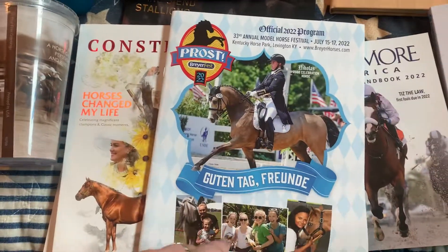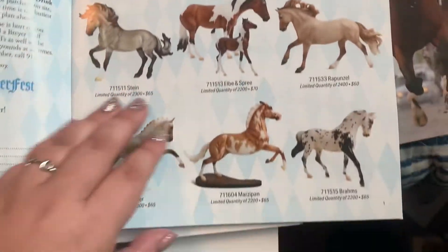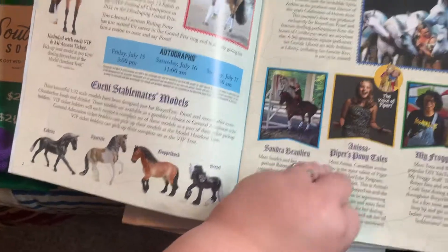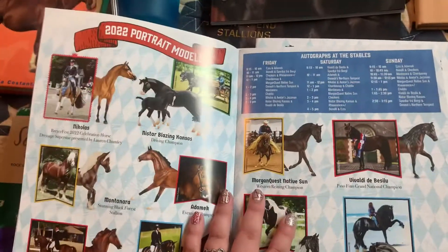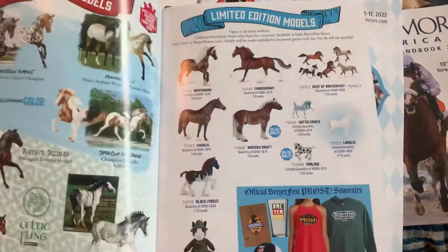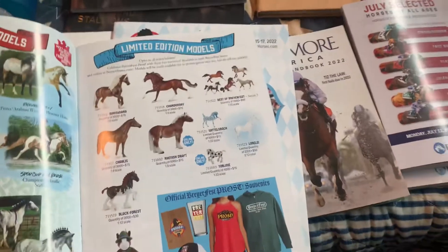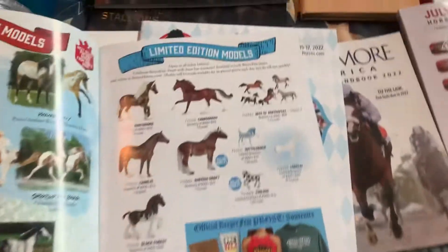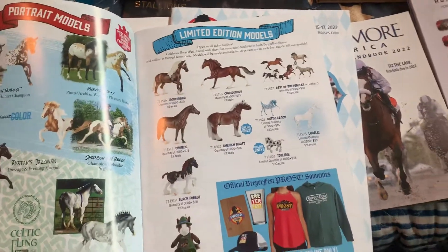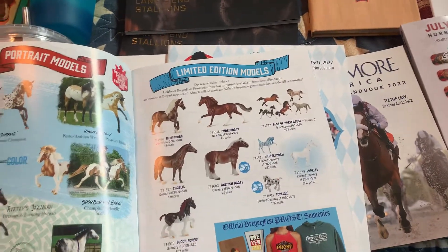Here's the program from Briarfest — all the horses, the stablemates, all the guest horses and portrait models. I also got a t-shirt and a glass, but the glass is in the dishwasher and the shirt's in the laundry, so I don't have those to show yet.